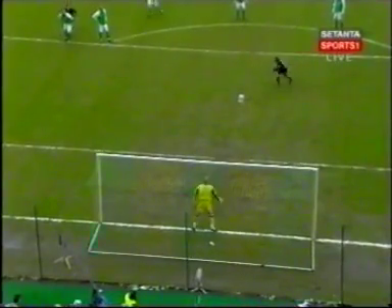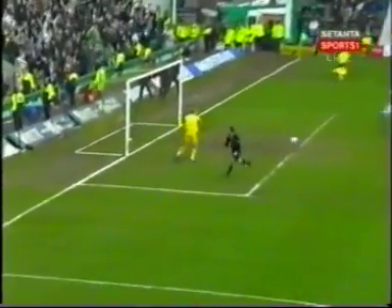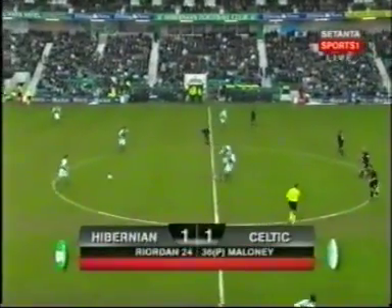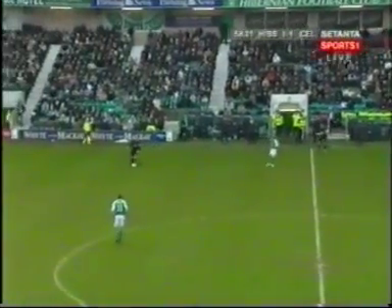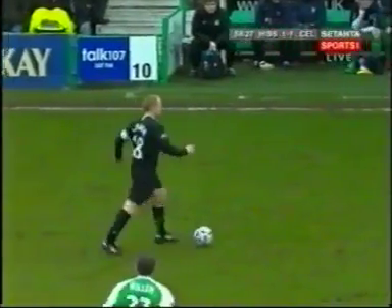Celtic are level. Hibs must wonder just how that's happened. That's happened because that young man has got the guile, he's got the pace, he's got the confidence. When he gets free he's going to attack the space. It's a super penalty - high to the right, top corner. You give that man half a yard to run into, he will run into it. Well it's all level now at Easter Road, the penalty kick from Shaun Maloney equalizing the free kick impact.